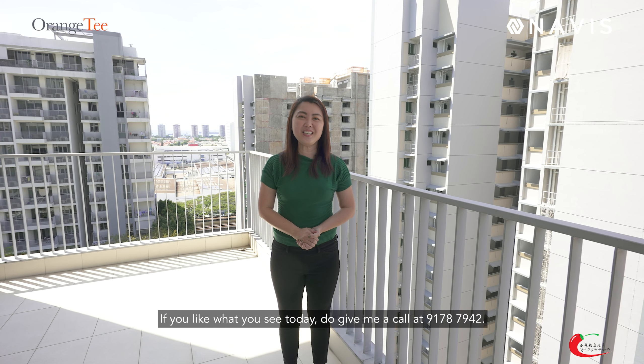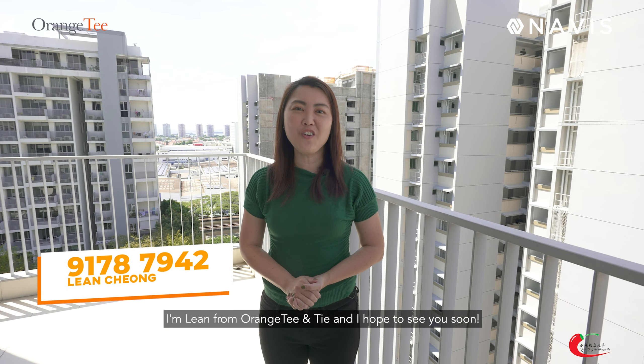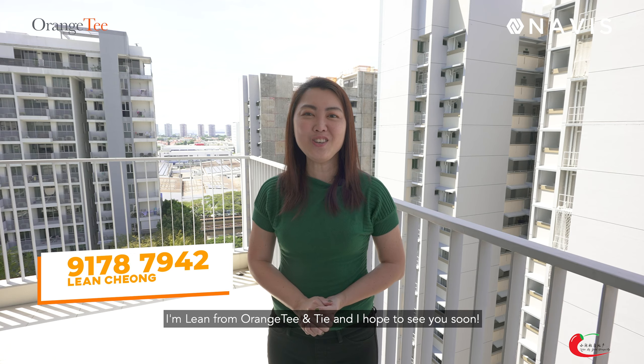If you like what you see today, do give me a call at 9178-7942. I'm Lynne from Orange Xi and Thai, and I hope to see you soon.